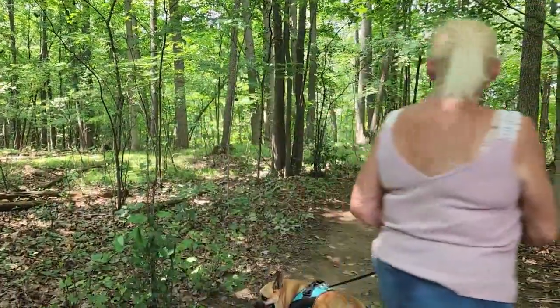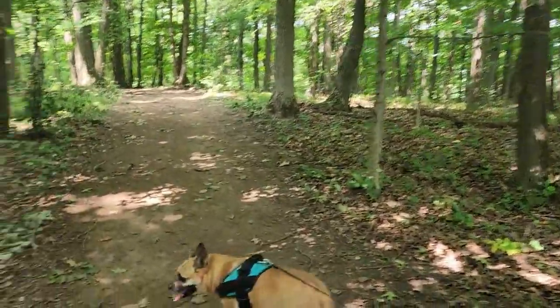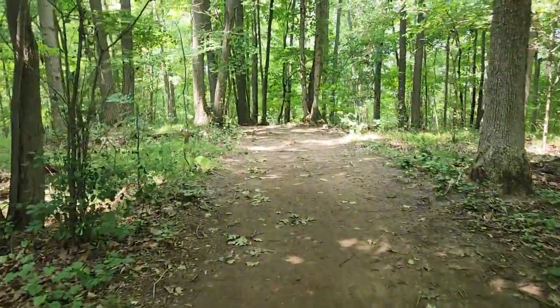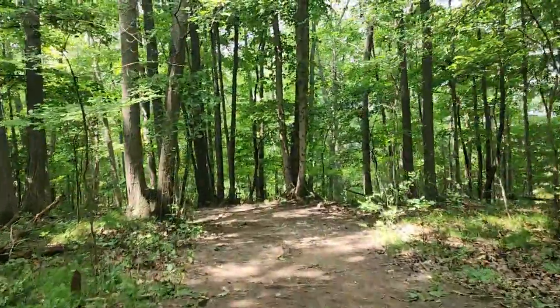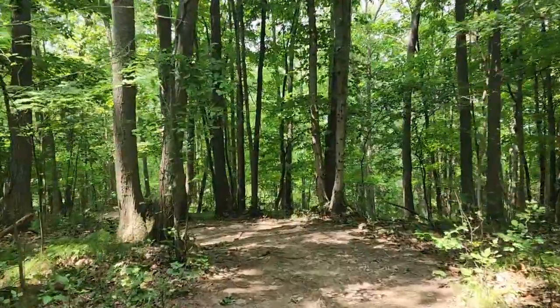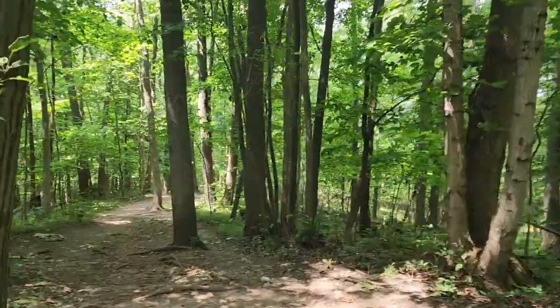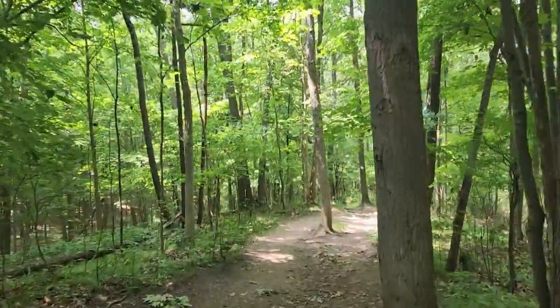We did do a little better this time in prepping. We brought something to drink - well, we brought pop, but it's something to drink. We brought something to eat too. We didn't do the granola bars - we stopped at the dollar store and got chips. You know what, it's our version of prepping.